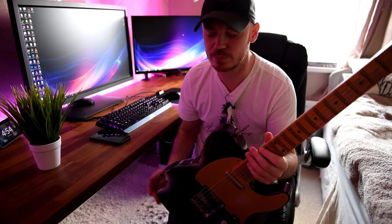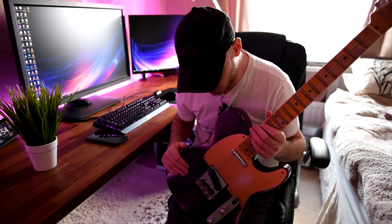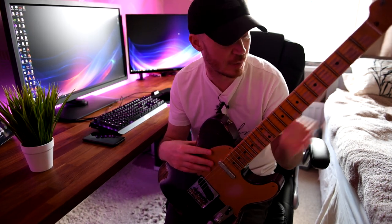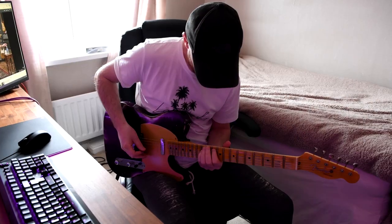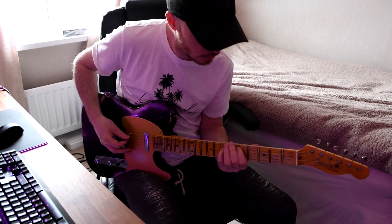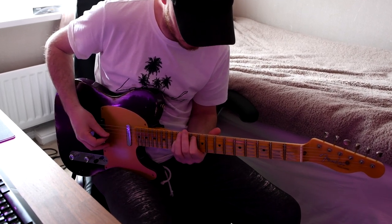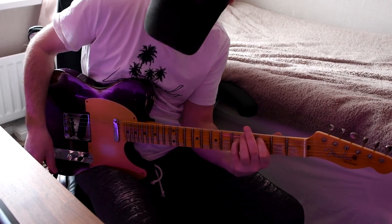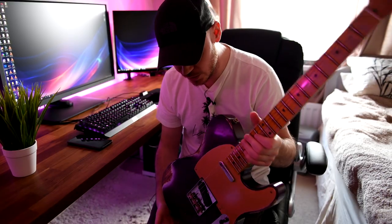You can see an unboxing video of it on my channel if you want to, if you haven't seen it already. After I finished filming that video, I just sat down with it on the bed, just unplugged, just played it and instantly knew it was just going to be a fantastic guitar. So I plugged it in and sure enough it was awesome.